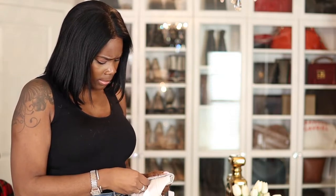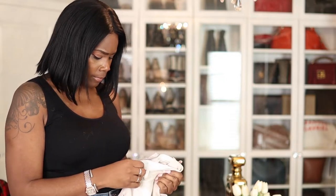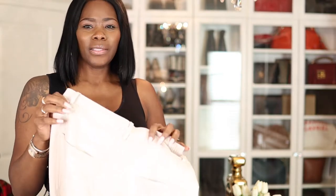What color is this? I don't know — it looks like a bone to me. It doesn't even say on the tag, but I got them on sale for like $167 or $180, something like that.